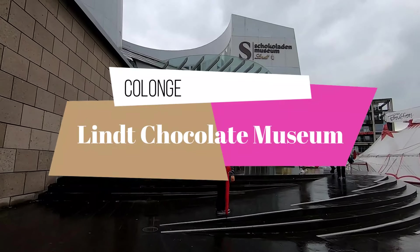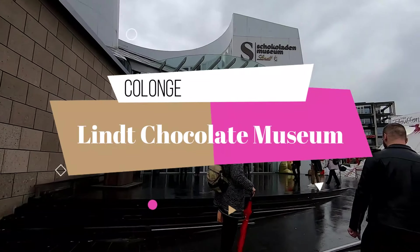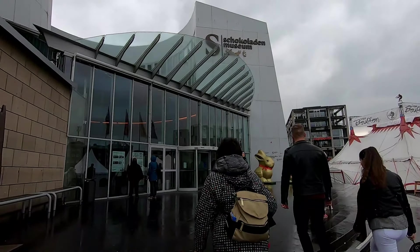Owen, this video is specifically for you. We've come to the chocolate museum and we'll see what happens with the lobby.